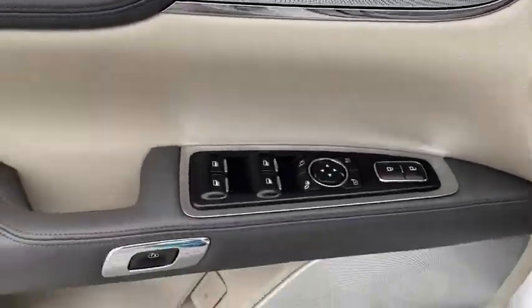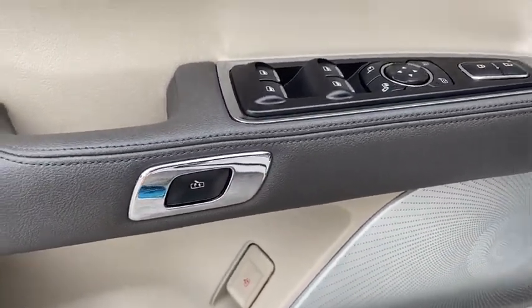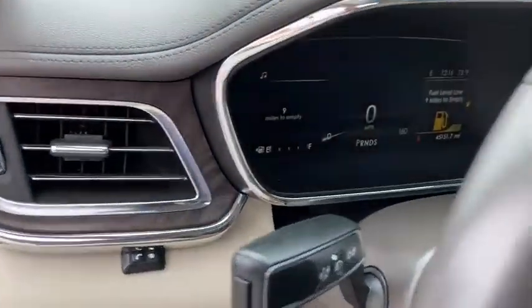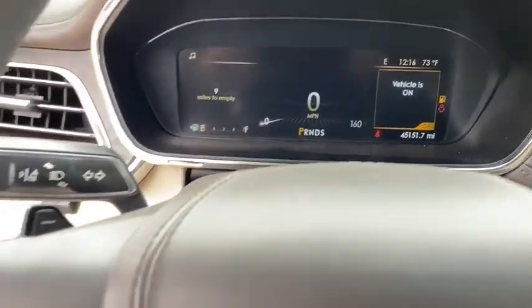Here are some of this vehicle's great options: keyless entry, remote engine start, navigation system, all-wheel drive, backup camera, power liftgate, power passenger seat, leather-wrapped steering wheel, adjustable steering wheel, driver lumbar.